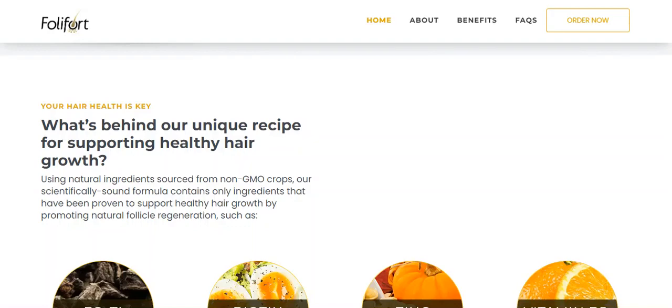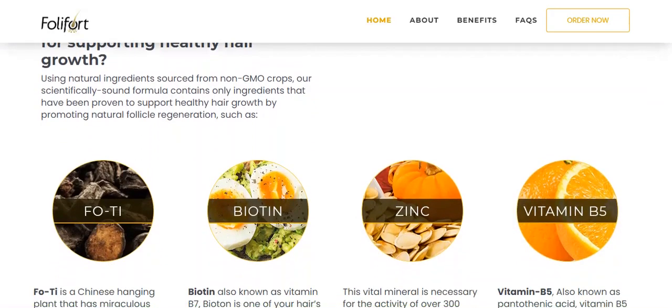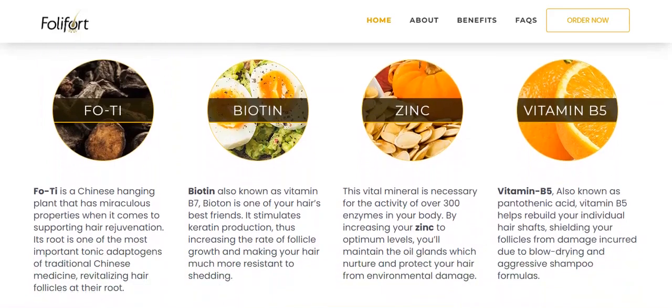The scientifically sound formula contains only ingredients that are proven to support healthy hair growth by promoting natural follicle regeneration, such as FO-TI which is a Chinese plant that revitalizes hair follicles, biotin also known as vitamin B7 which stimulates keratin production, making hair much more resistant to hair loss.